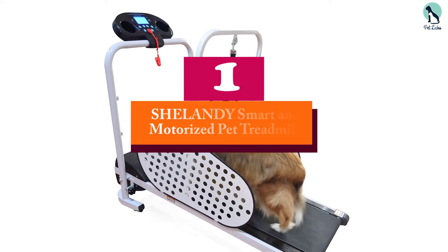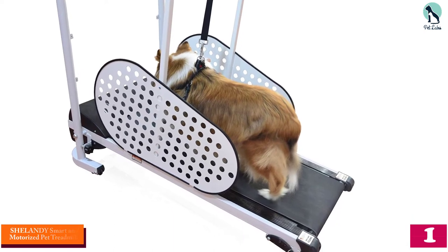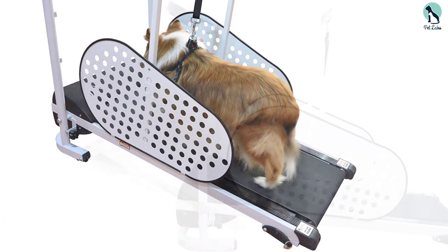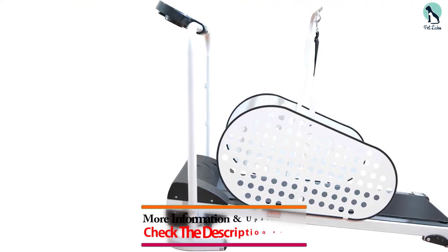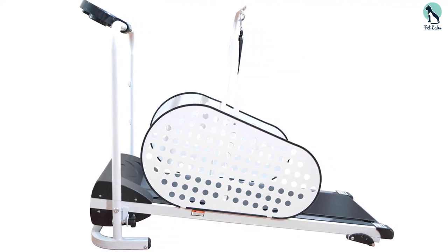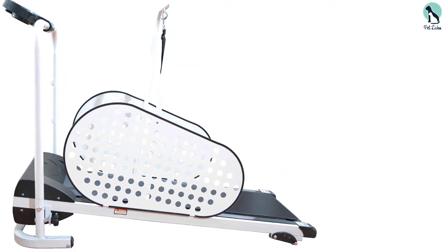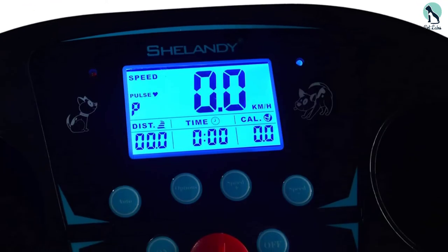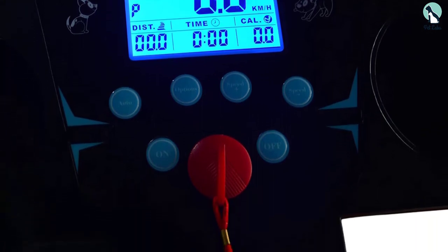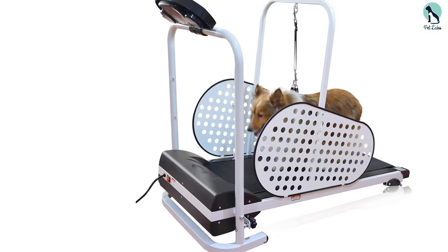And finally at number one, we have the Shelandy Smart and Motorized Pet Treadmill. With easy assembly and a max speed of 7.5 miles per hour, the Shelandy treadmill is the perfect fit for small dogs. The machine turns off after 30-minute intervals to ensure your pup gets enough rest time, and has visors on the side to keep your dog on track and focused while they're walking. The treadmill is made of Oxford cloth and iron, with a max weight of 80 pounds and a max length of 25 inches. This affordable treadmill is perfect for pet parents to test and see if it's the right fit.